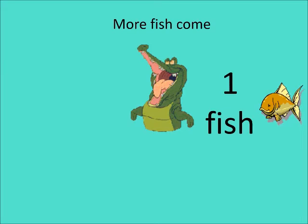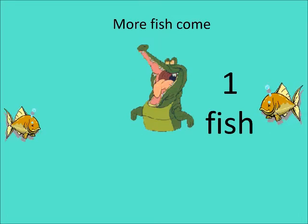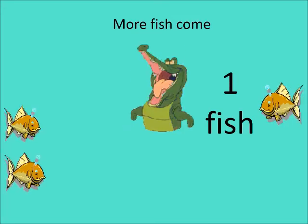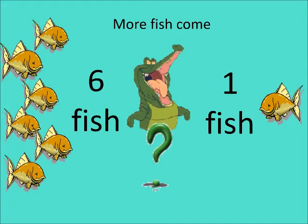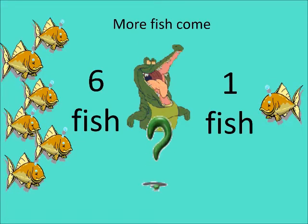More fish come, children — let's count again. There's only one fish on the right hand side. Now let's look on the left hand side and count: one, two, three, four, five, six. Six fish on the left hand side and one fish on the right hand side.